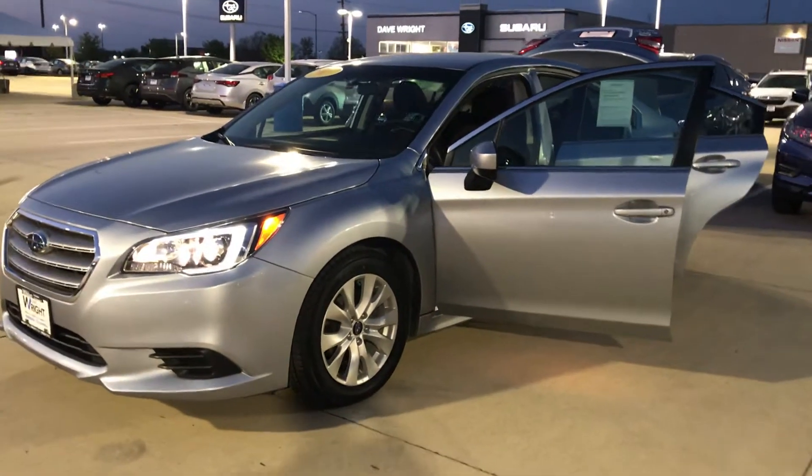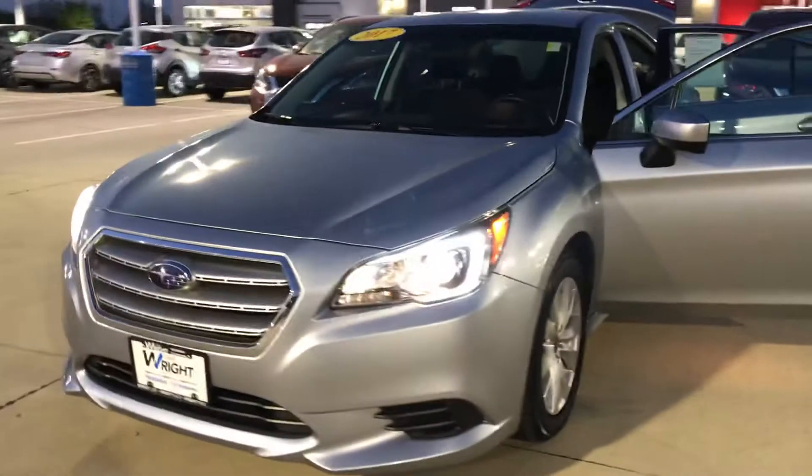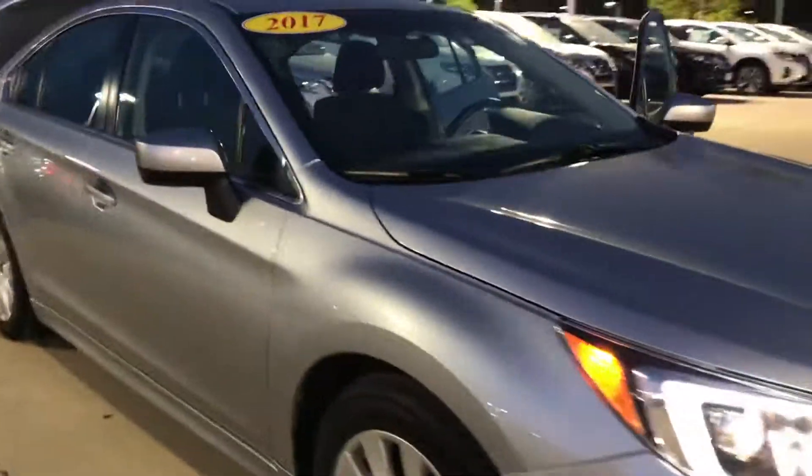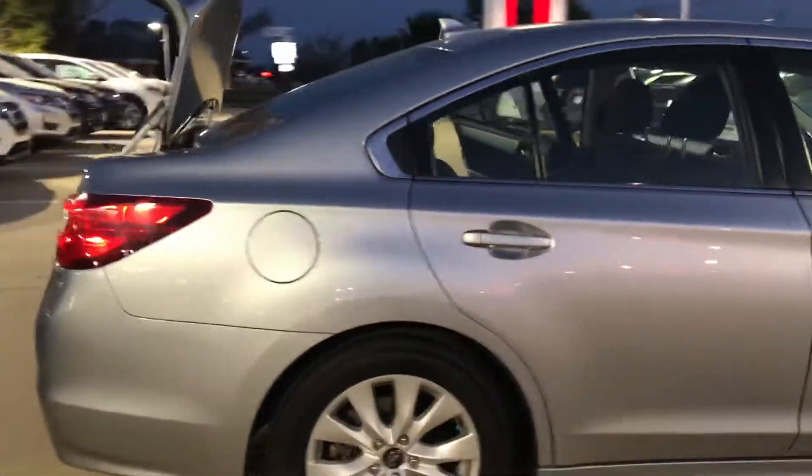Hey, it's Nikki here at Dave Wright Subaru. I want to give you a shot of this 2017 Legacy. It'll definitely be in your price range — I'd like to see you take off in this car. It'll get you awesome gas mileage on those commutes to and from work.